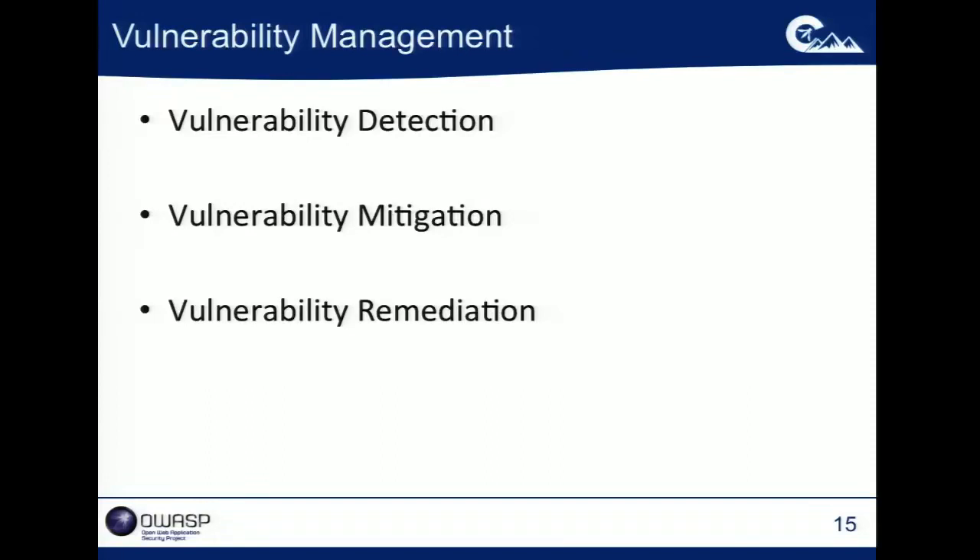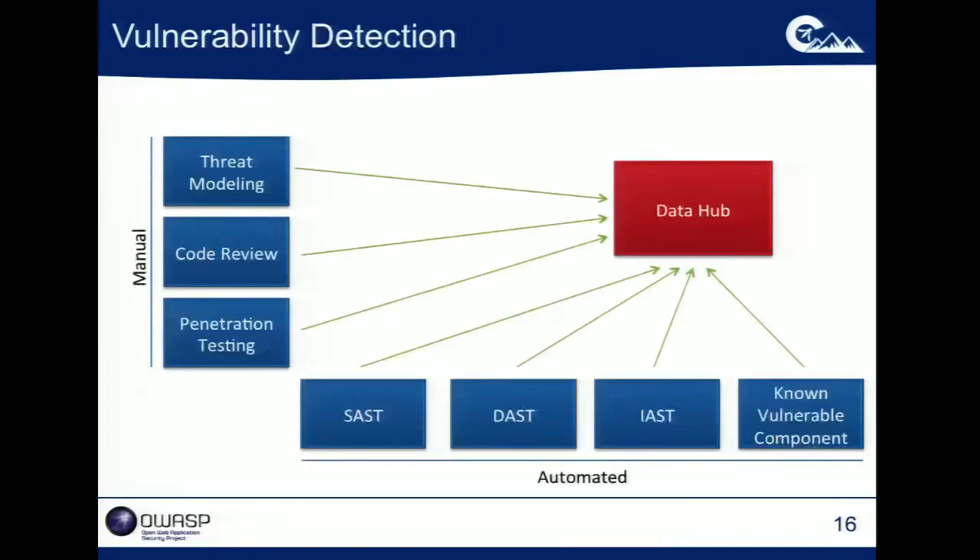Who here does some pen testing or scanning work? Do you have problems finding vulnerabilities? No — vulnerability detection is often not the problem. This slide shows why: we have a lot of great different ways to identify vulnerability data.